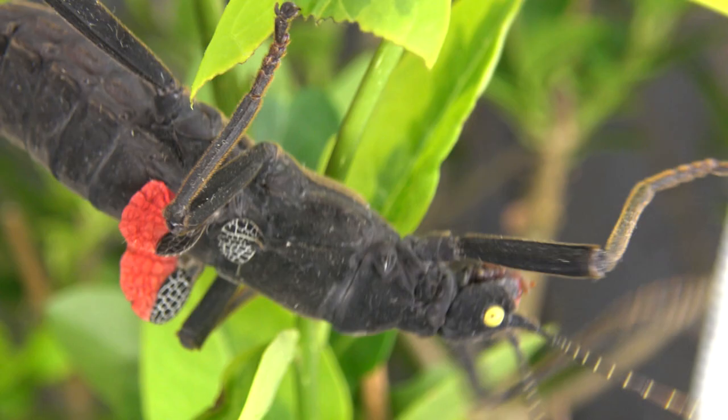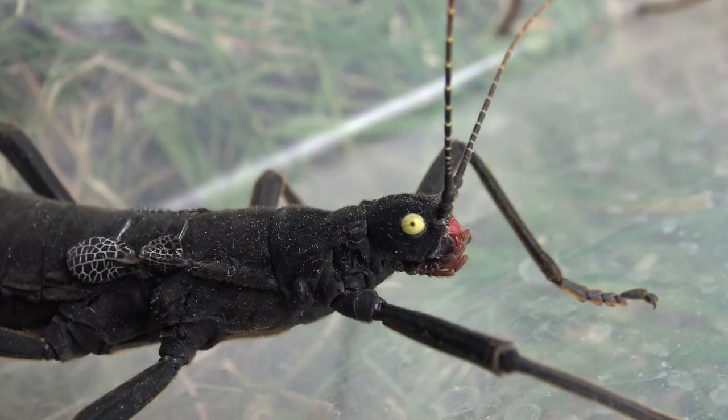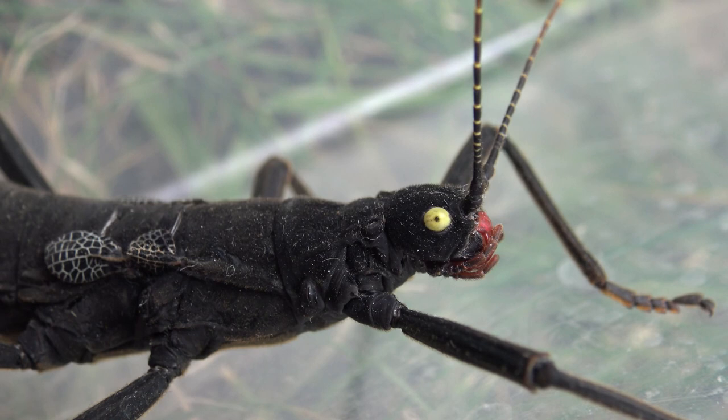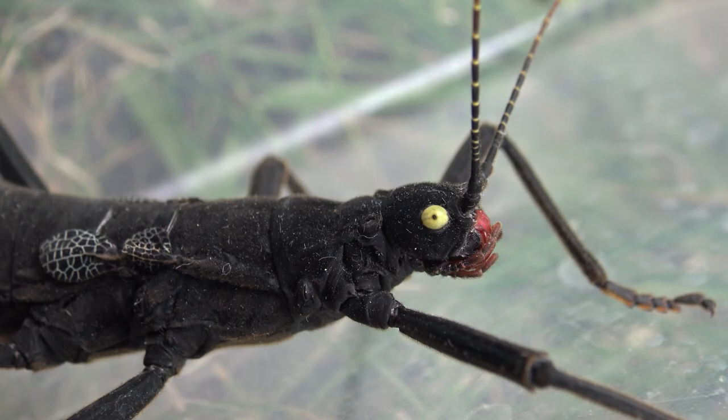My YouTube channel is completely demonetized by YouTube, and when I film a video I don't make any money from it. I've produced over a thousand insect videos without profiting from them, so I really need to rely on crowdfunding and donations. Right now we have close to 100 members on Patreon, so if only a few people join we would reach the goal and I'd start making the stick insect life cycle video. See you guys in the next video — bye bye!